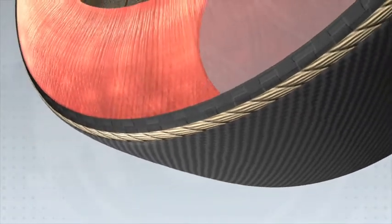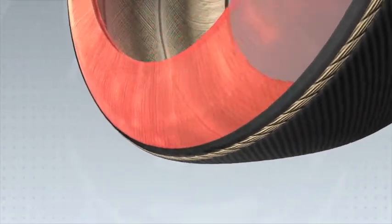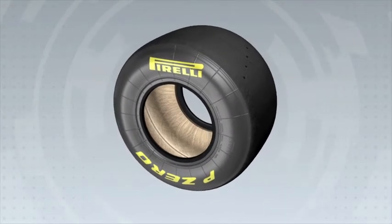This illustrates Pirelli's highest possible standards of safety, performance and durability, even under the most extreme usage conditions.